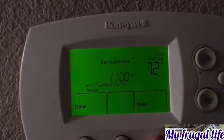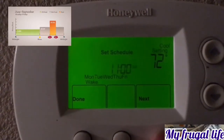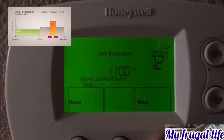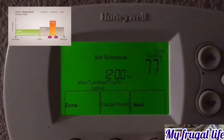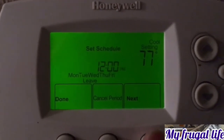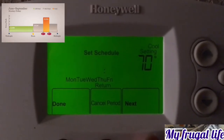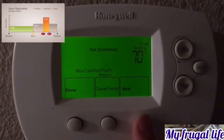Because our mid-peak rate starts at noon, at 11 o'clock the AC is going to be set to 72°F and working as hard as it can. At 12 o'clock it switches to 77°F — that's when the rate goes up to 16 cents per kilowatt. It's going to stay at 77° until four o'clock.